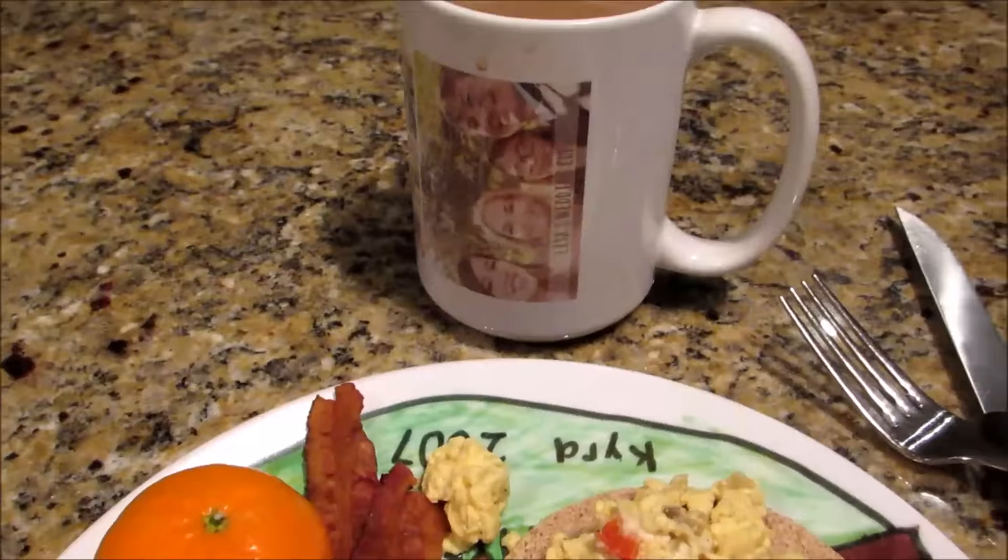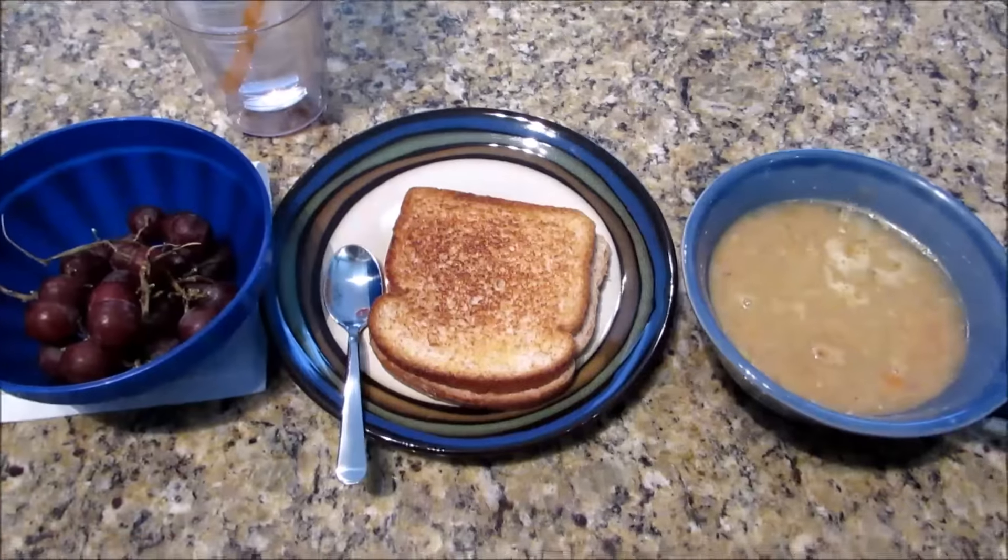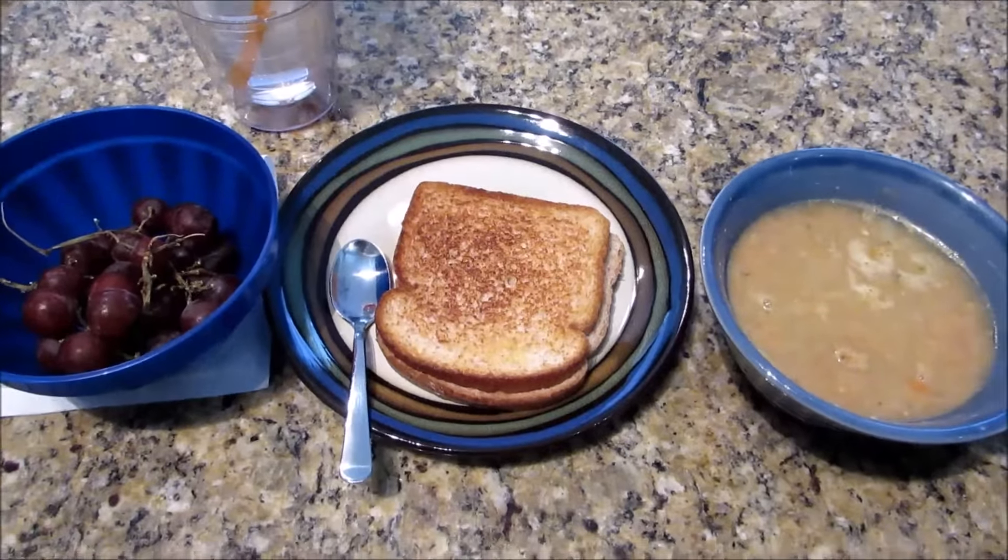So that's three points for the sandwich part, plus one for the bacon, plus one for the coffee — a seven-point breakfast. And I have a nine-point lunch planned.